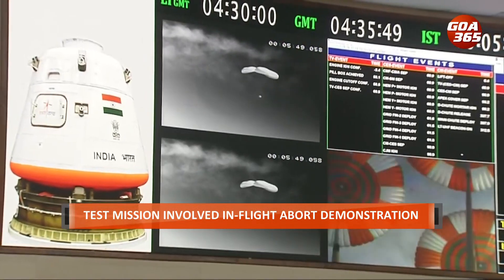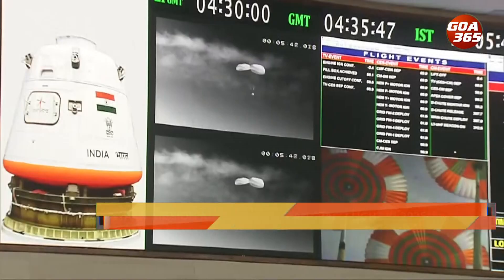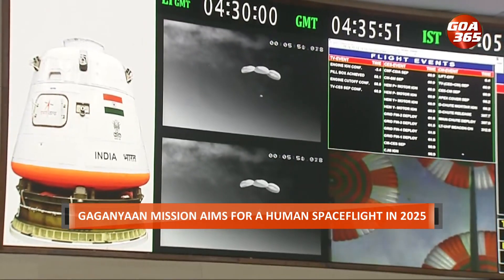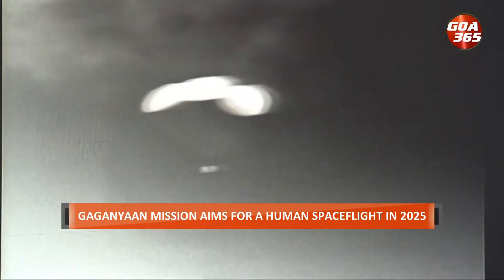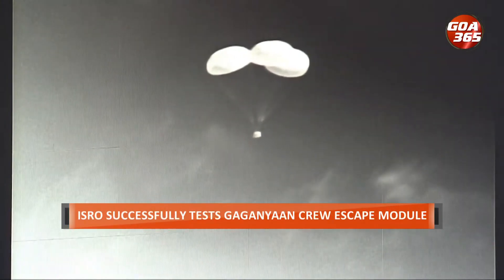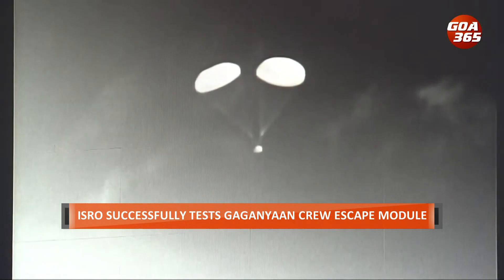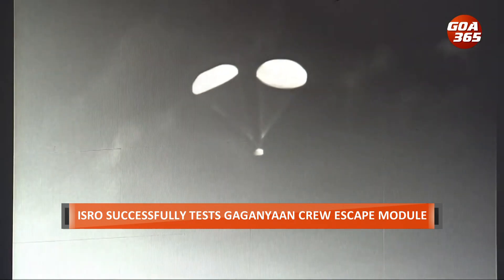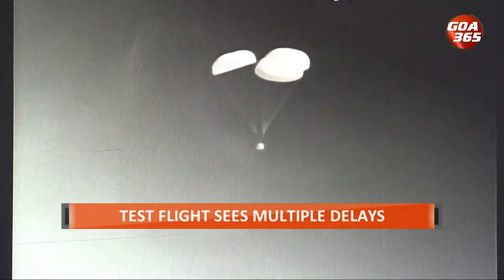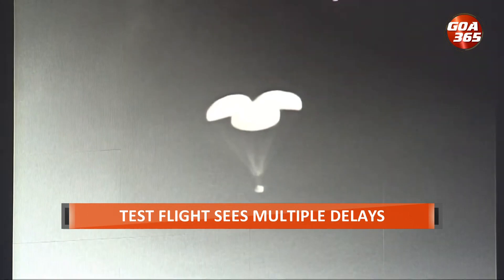After all technical issues were resolved, the crew module entered its descent phase with main chutes deployed, bringing down the velocity of impingement in the sea to around 8.5 meters per second. Relative velocity is now 12 meters per second. We are at an altitude of 1.6 kilometers.